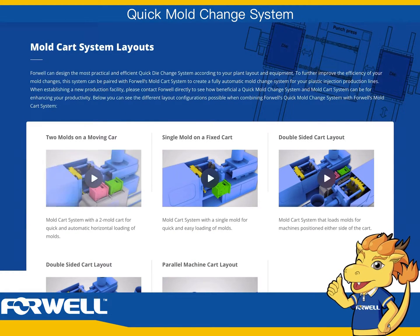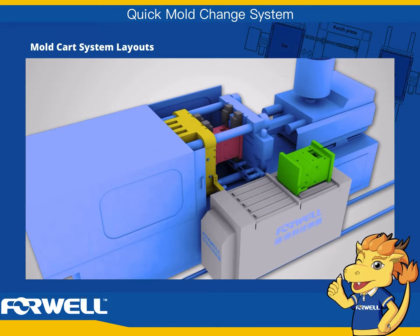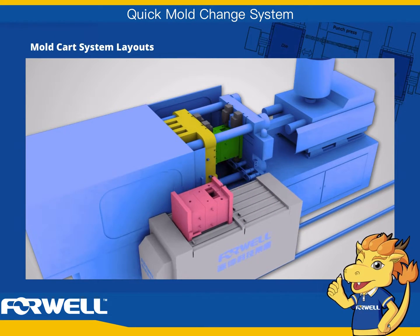Two molds on a moving cart. Mold cart system with a two-mold cart for quick and automatic horizontal loading of molds.